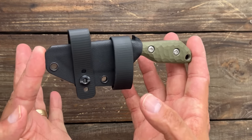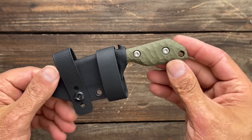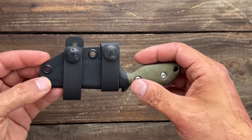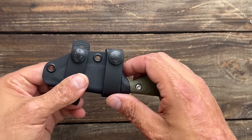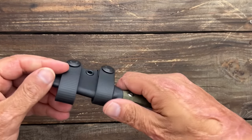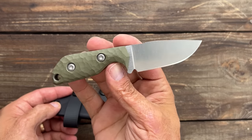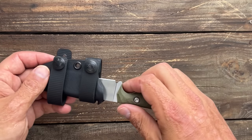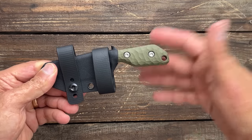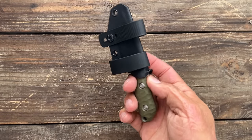Easily concealed because of how long it is. Nice Kydex sheath with a push-off point. He does drops every two weeks. Definitely want to be following him — USA made, very high quality. He uses premium steels and completely custom fixed blades with excellent heat treats from Peter's Heat Treat. He uses MagnaCut, M4, and a few other super steels. Absolutely love these knives.